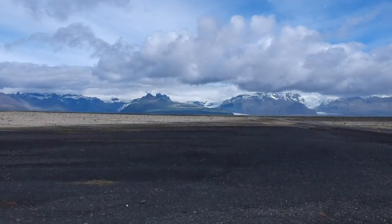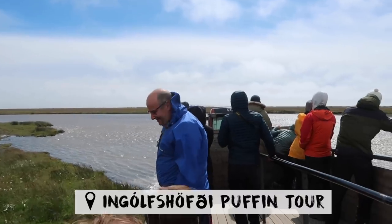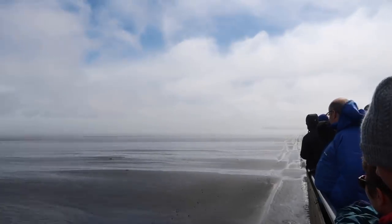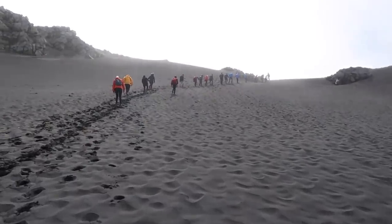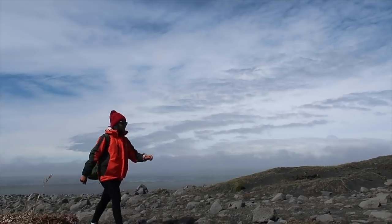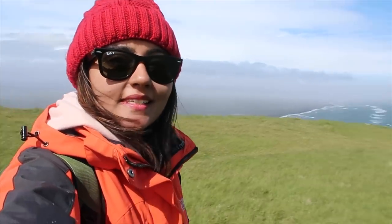We have just stopped our car on the way because the view from here is amazing. Look at all those glaciers in the back. This place is so unreal.